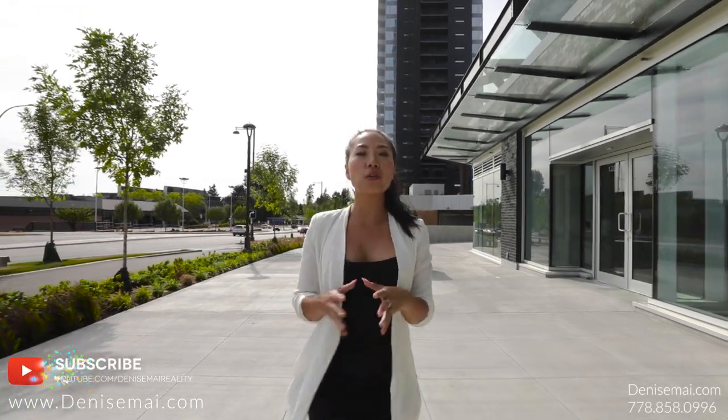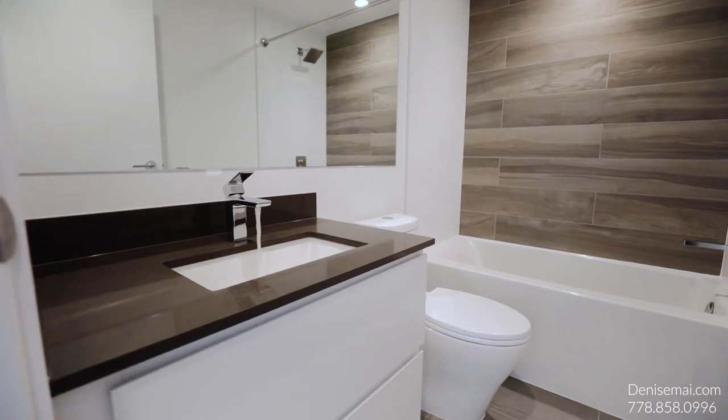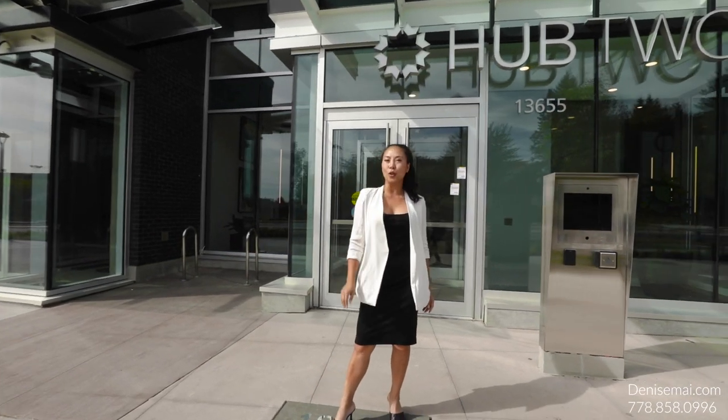Hi, it's Denise Mai and I've got a brand new unit for you today. This is just finished completed. This is the King George Hub, located here in downtown Surrey. It's two bedrooms, two bathrooms, over 809 square feet with an amazing balcony and an incredible view. I can't wait to give you a tour.